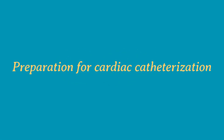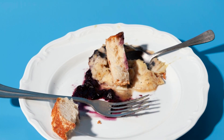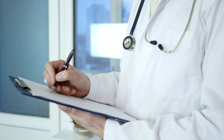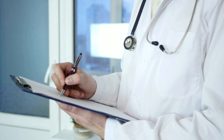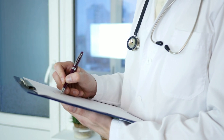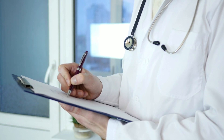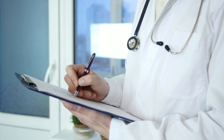To prepare for cardiac catheterization, you will typically be instructed to refrain from food and liquids for six to eight hours prior to the procedure. Inform your doctor of any medications you are taking, as you may be instructed not to take them beforehand. If you have any allergies — especially to iodine, medications like penicillin, or X-ray dyes — let your doctor know.